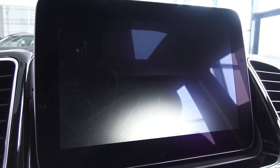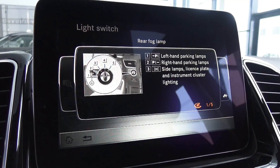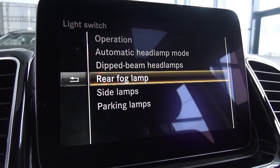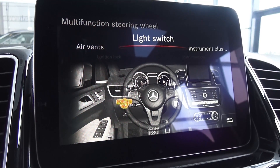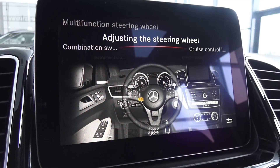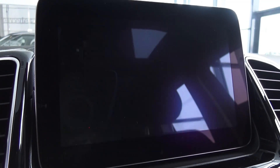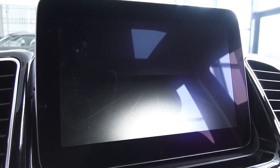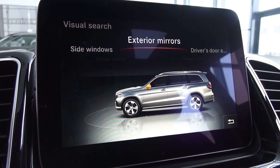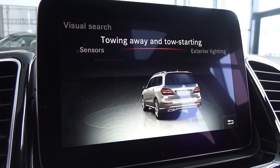This car has a 24-valve dual overhead cam 3-litre turbocharged diesel engine. It produces 249 horsepower and 620 Nm of torque, a maximum speed of 222 km/h — electronically limited. The 0-100 time is 7.8 seconds, and combined fuel consumption for this car is around 6 litres per 100 km. The fuel tank is around 100 litres. Independent level-control air suspension up front and independent multi-link air suspension at the rear. Front and rear ventilated disc brakes.